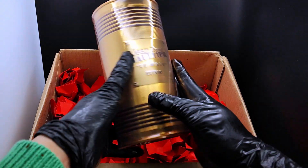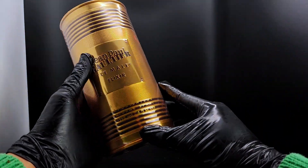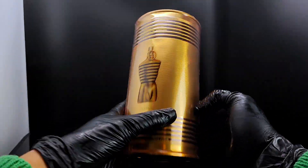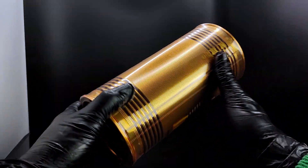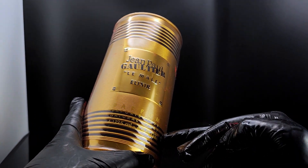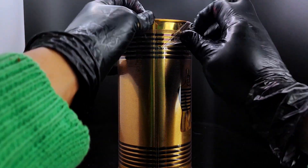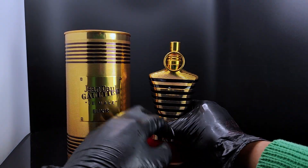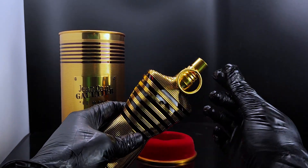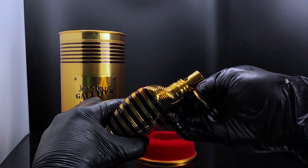And here's the bottle. Presentation-wise, the tin or box — however you want to call it — is the same as the other Le Males. The only difference is that this is a gold and black combination, which is quite nice. I do like the design. As you can see, that's the Parfum Natural Spray 125ml. Opening this up, the key difference I would note is that the neck ring on this one is massive compared to the other Le Male flankers, which is quite a new thing.